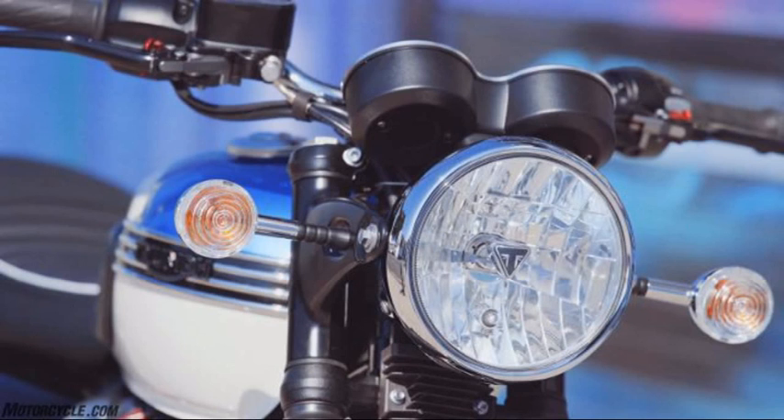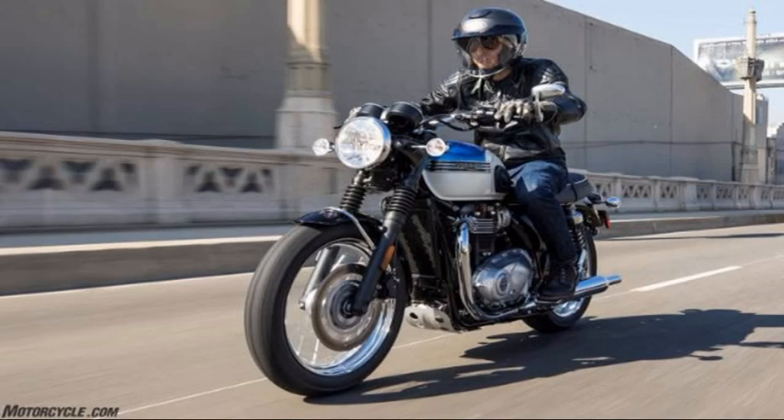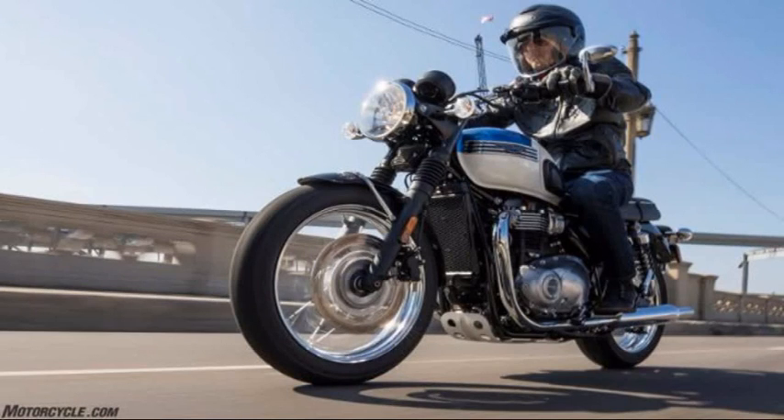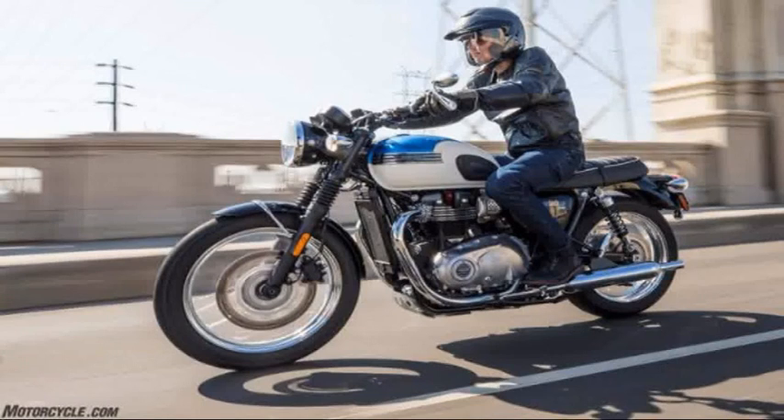The production challenges won't get any easier after the introduction of this new T100 version of the Bonneville, which marries the engine of the Street Twin with the T120's chassis and appearance. Other than the smaller motor, the key distinctions for the T100 are the move to a single disc front brake, the absence of a center stand and passenger grab rail, and the loss of ride modes.